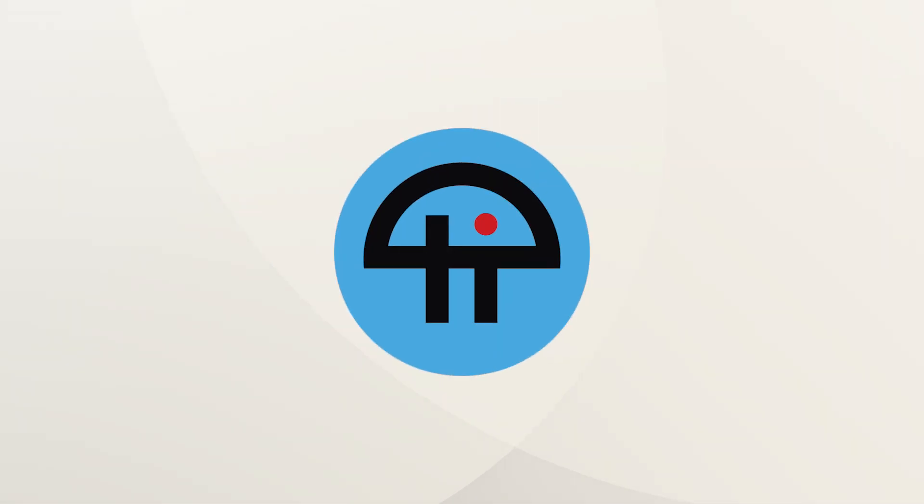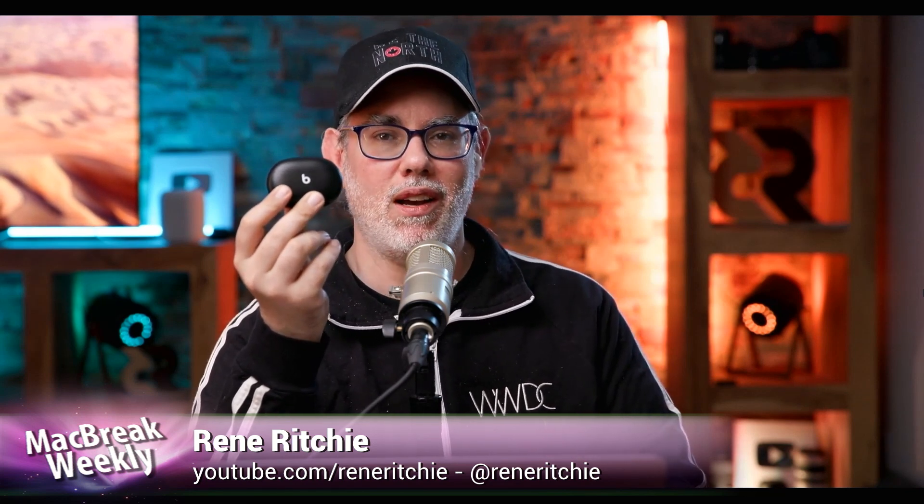This is TWIT. So these are the Beats Studio Buds. I don't want to say it's a surprise, because Beats has sort of been Apple's alt account.